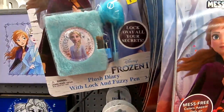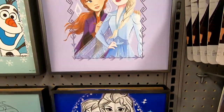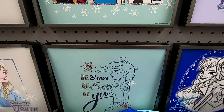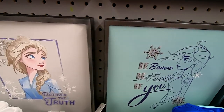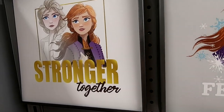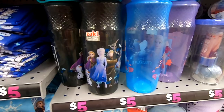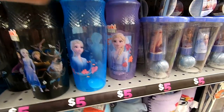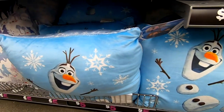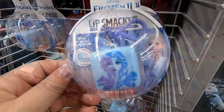They also had watches, plush diaries, eight different shirts with different characters and pictures in all different colors, Zac brand water bottles in three styles, spa sets, blankets, and pillows — most items in that aisle were five dollars.